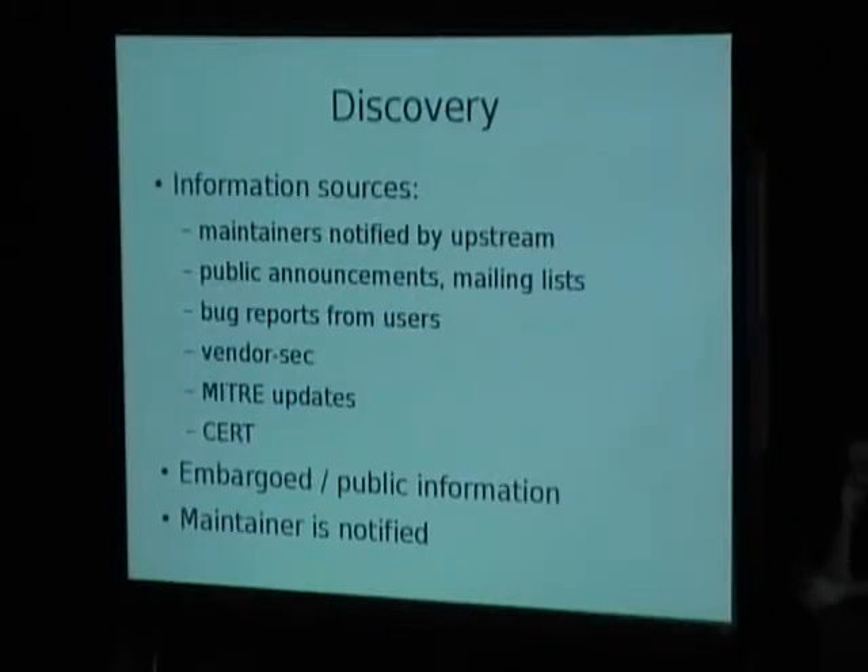We'll start with the typical kind of workflow a security problem goes through, and afterwards I'll raise some issues where Debian can improve, either on technical sides or procedural sides. We'll start with the discovery of the security problem. Security information reaches us through many different information sources. In many cases it's one of the maintainers notified by upstream — I think this is about one-fifth of all cases, though I haven't made exact statistics about that.